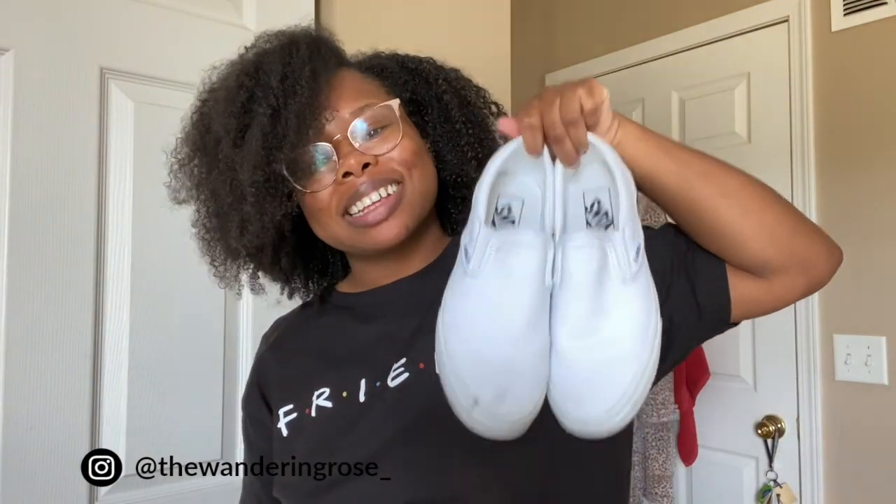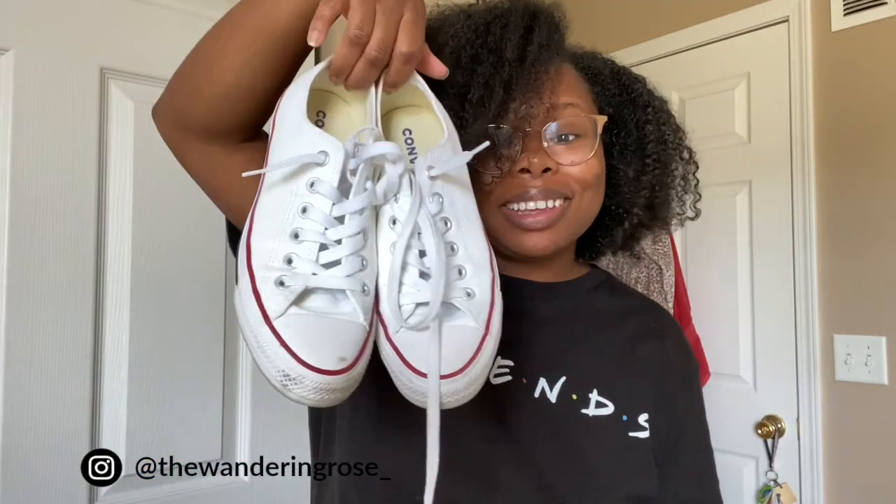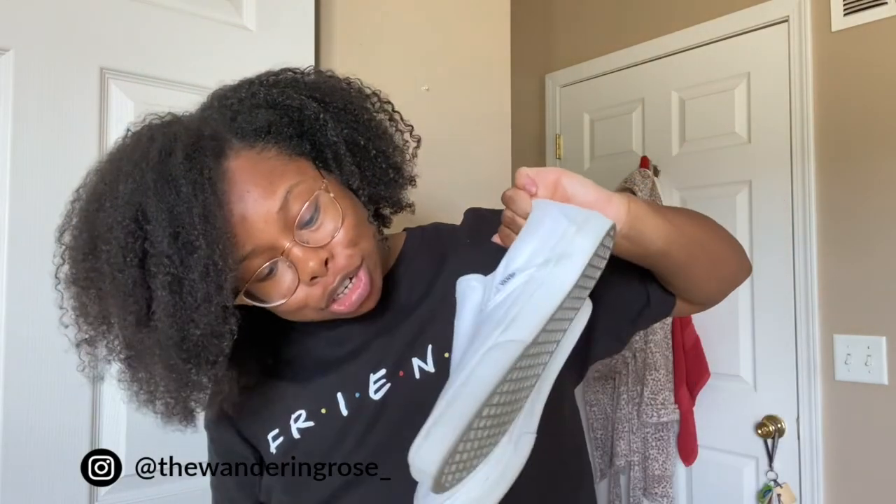Another shoe that's good for fall: tennis shoes. They're good for summer too, but for fall they're still very much in — especially Vans. I absolutely love my slip-on Vans. They're easy to slip on and off, no laces to worry about, and they go with pretty much everything I mentioned in this video.